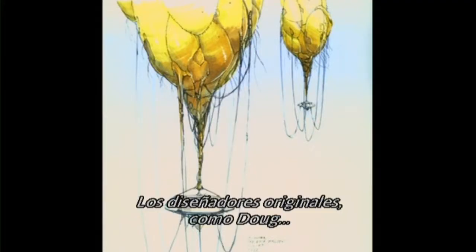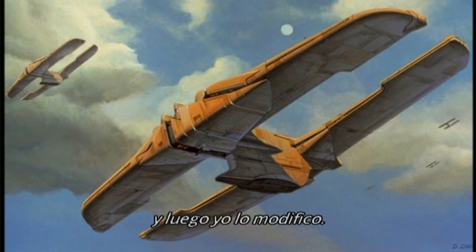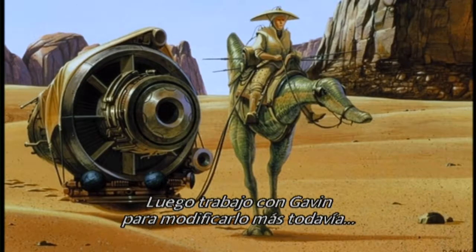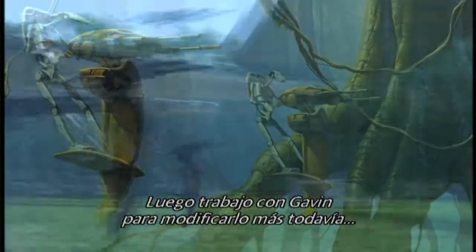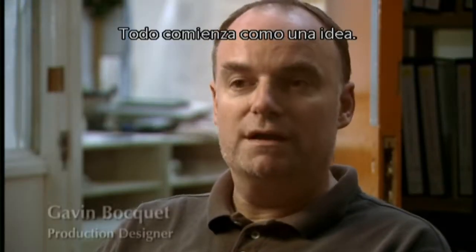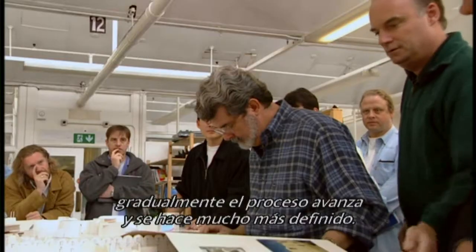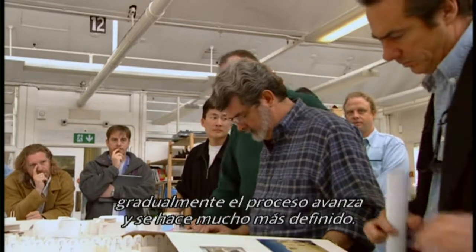The original designers, like Doug, have full freedom to do whatever they want. Then I will modify it, and then I work with Gavin even further to modify it to what is actually practical to do. It starts off as one idea and gradually, through discussion, sketches, reference photographs, or location photographs, the process moves toward something much more defined.